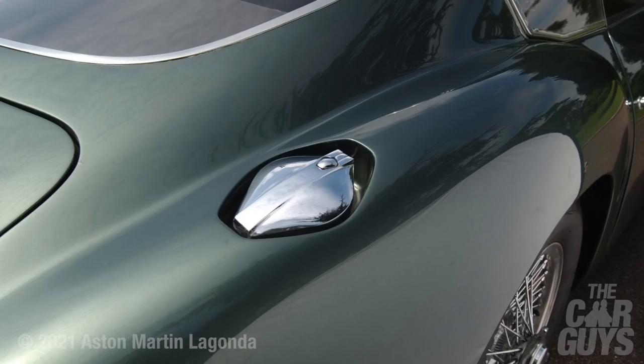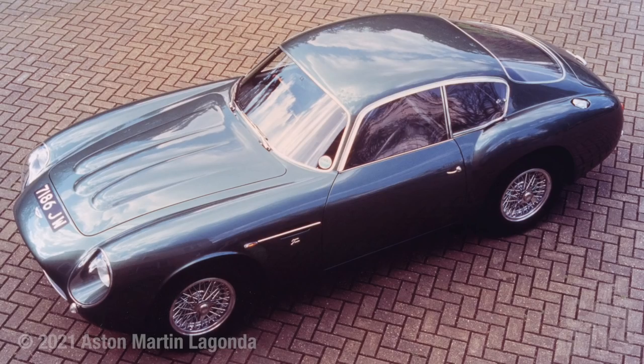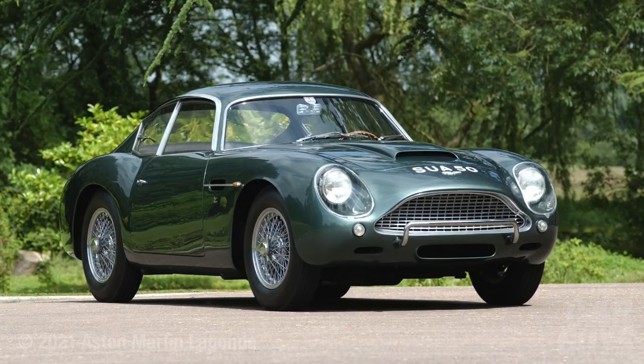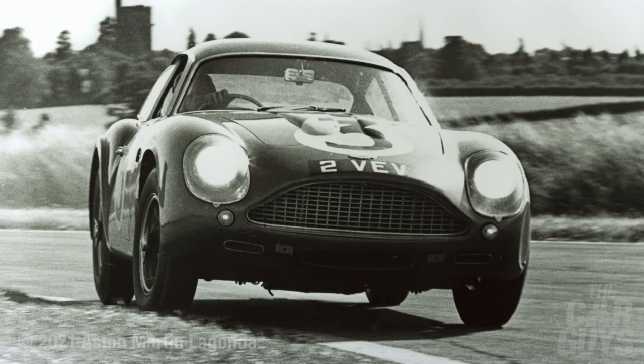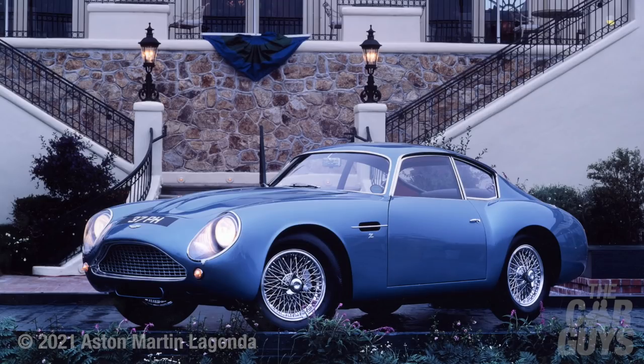Number four is probably one of the nicest Zagatos they've done — the DB4 GT Zagato. This is a very, very good looking car; it makes me very fizzy. I don't think I'd care to drive it — it's a piece of art. They only made 19 of them, so it would be priceless. Considering it was made in the early 60s: 314 brake horsepower, top speed of 160 allegedly. Without doubt one of the prettiest Aston Martins ever made — it's got to be on the list.